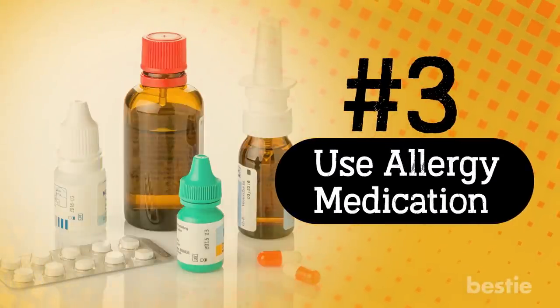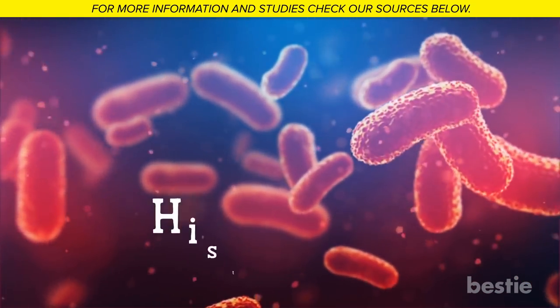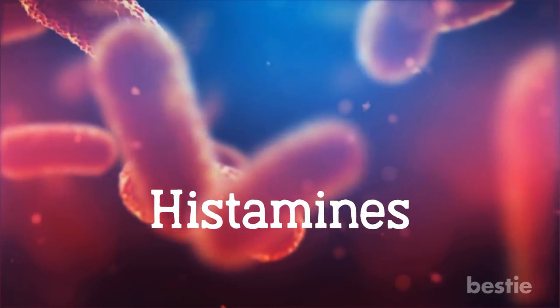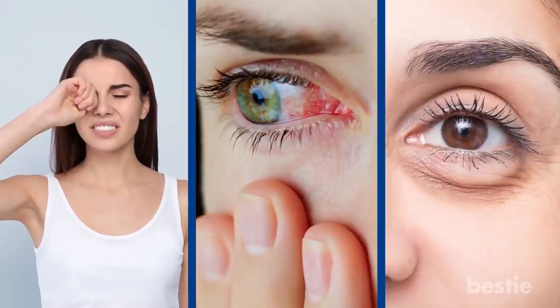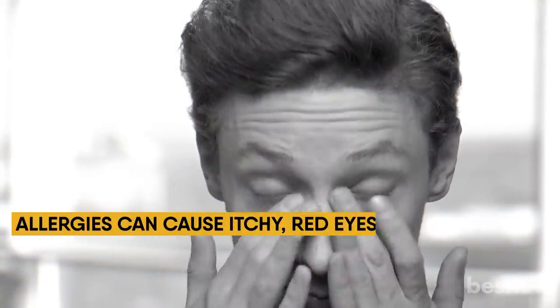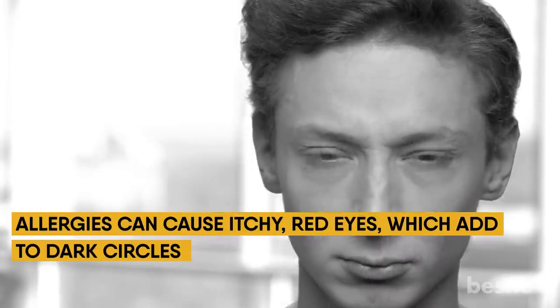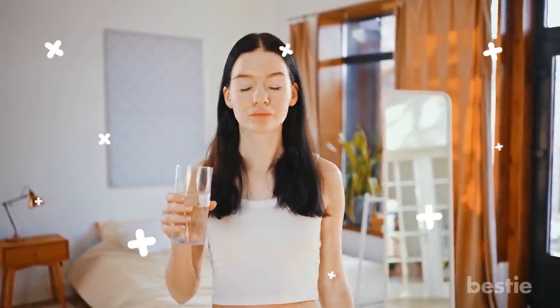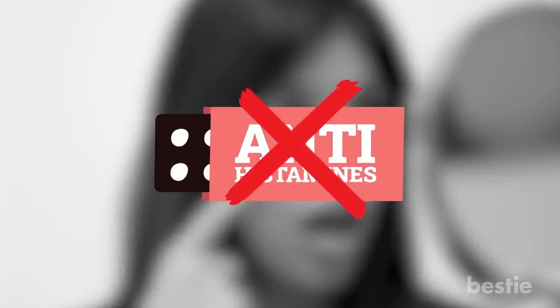Dark circles can also be caused by allergic responses and eye dryness. When you experience an allergic reaction, your body produces histamines in response to potentially hazardous microorganisms. Histamines, in addition to creating itching, redness, and puffiness of the eyes, can cause your blood vessels to widen and become more visible underneath your skin. Allergies can cause itchy, red eyes which add to the dark circles, and when you rub them they become inflamed and swollen, resulting in shadows. Taking an antihistamine can minimize the allergy symptoms that worsen dark circles, though this is only beneficial if your dark circles are caused by allergies.